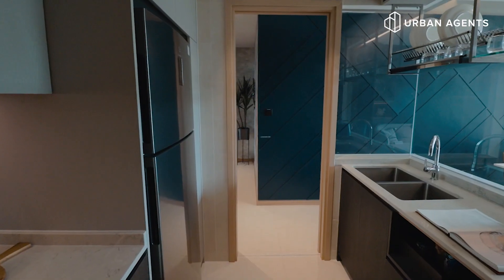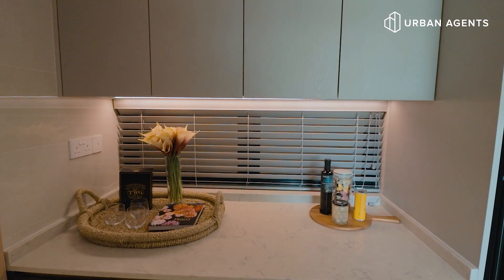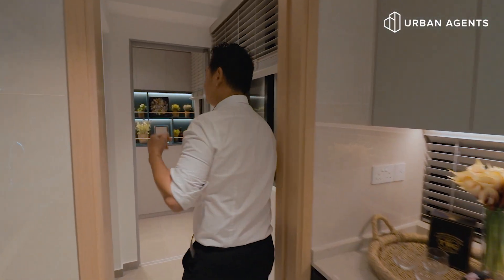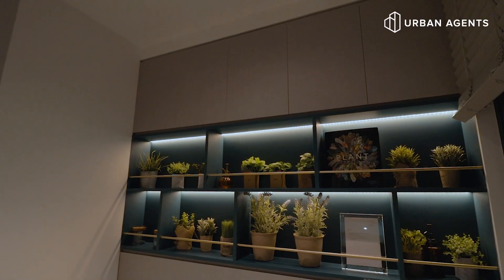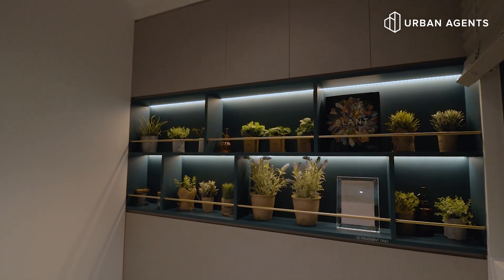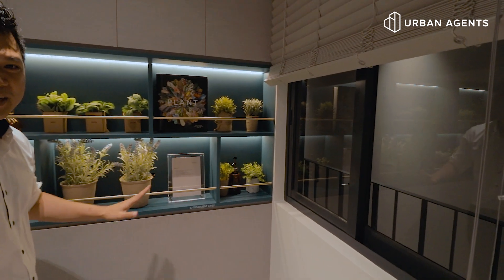Look at how practical this kitchen is. From the fridge, you can bring up your food, wash it, prepare, cook, and place it ready to be served. There is a utility room over here. This room can be your study area or your helper's room. And most importantly, there is a window here where you can air the space.